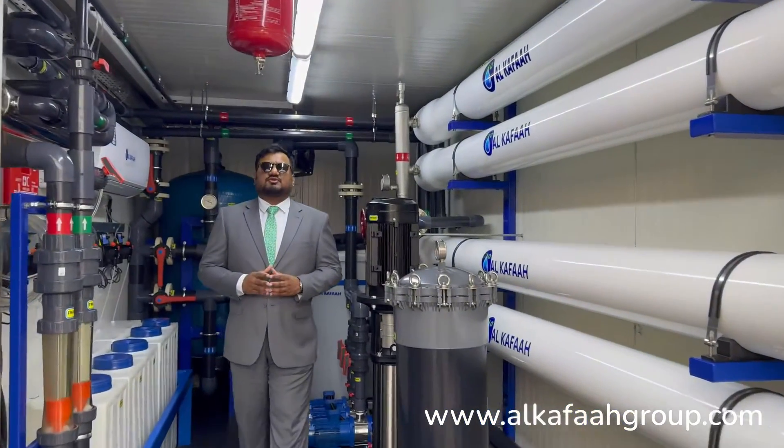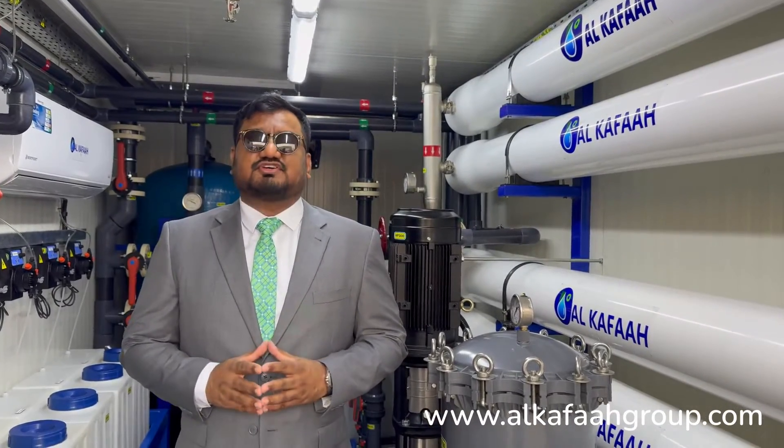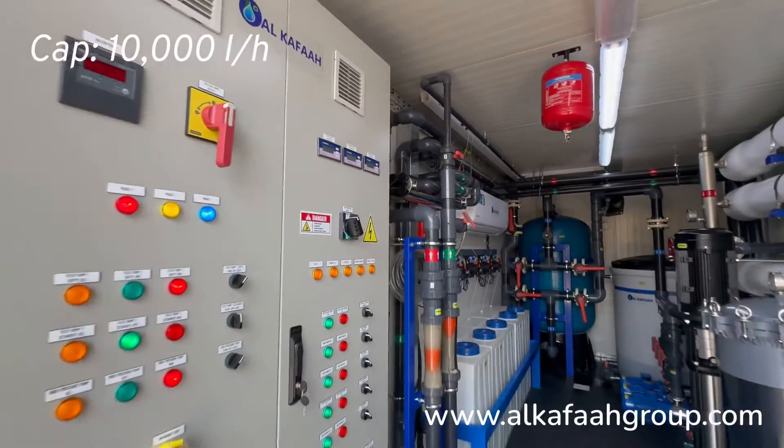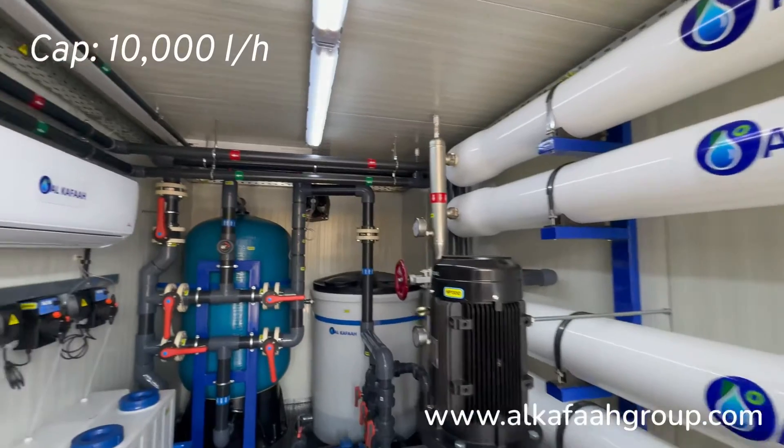Welcome to Alkafar's headquarters located in the United Arab Emirates. I am inside a containerized brackish water reverse osmosis unit, designed to produce 10,000 liters an hour of pure water conforming to international drinking water standards.